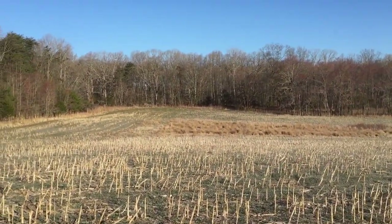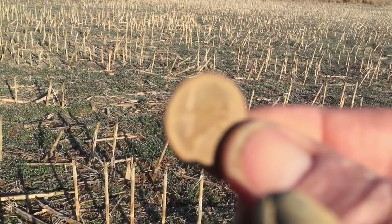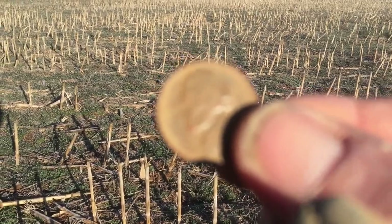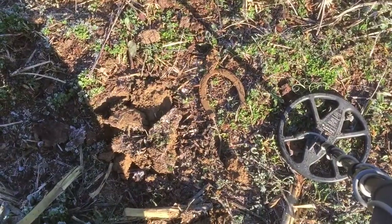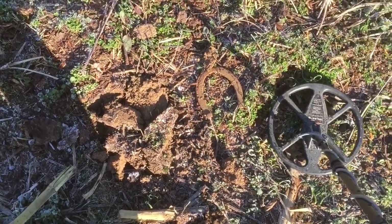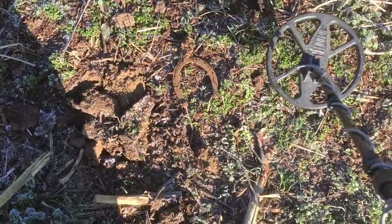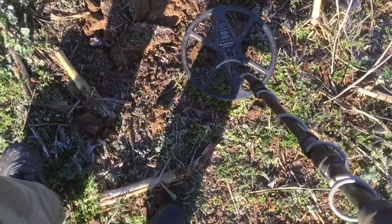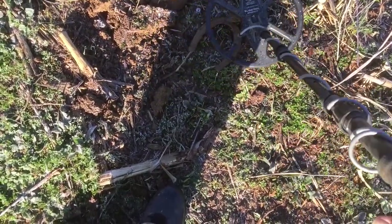We just came from the other side of those woods over there. I just found a modern nickel — it's down about 4 or 5 inches deep. I saw a horseshoe sticking out of the ground, and I'll let you hear what it sounds like. It's breaking up that way. It's just ticking on this way.